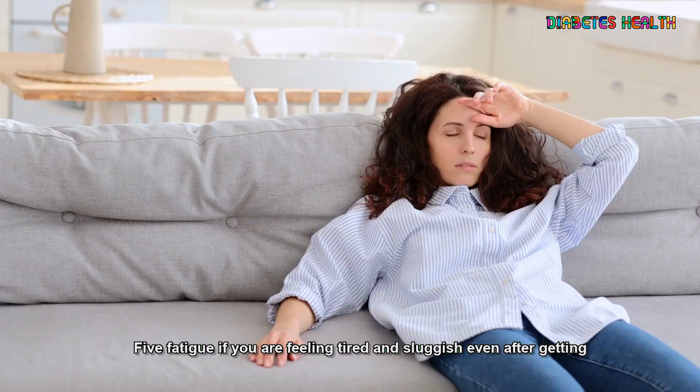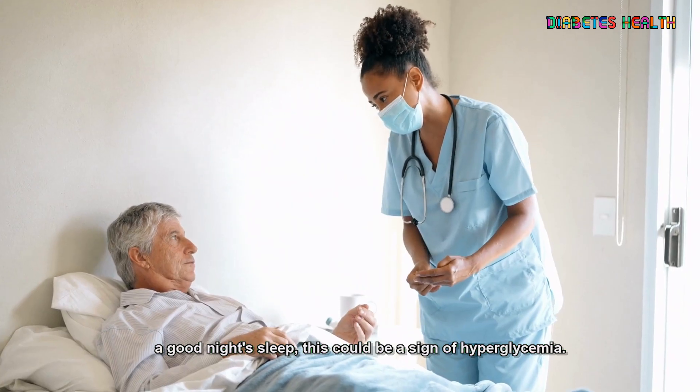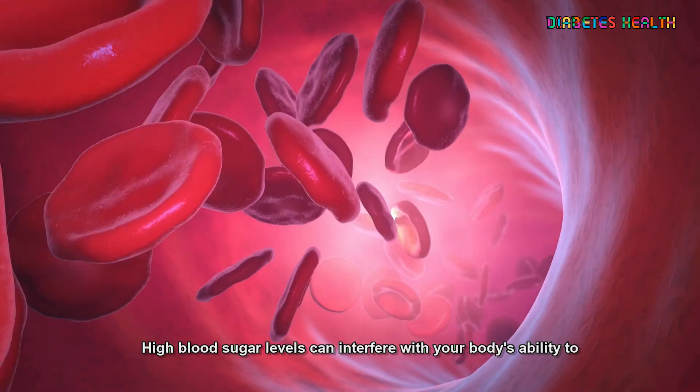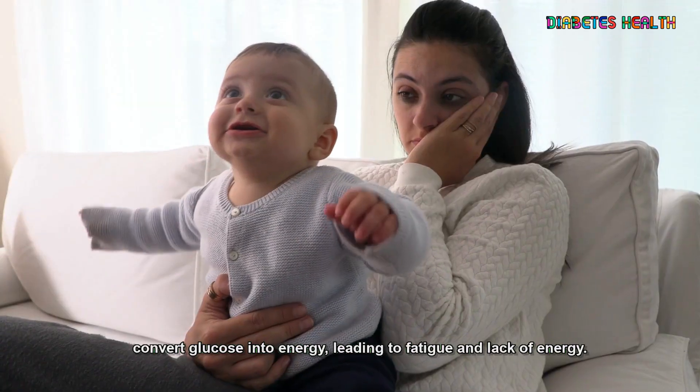5. Fatigue. If you are feeling tired and sluggish, even after getting a good night's sleep, this could be a sign of hyperglycemia. High blood sugar levels can interfere with your body's ability to convert glucose into energy, leading to fatigue and lack of energy.